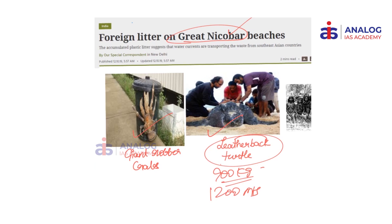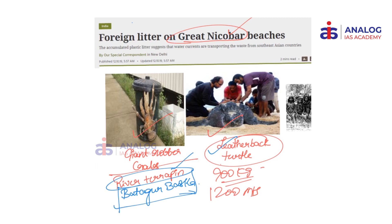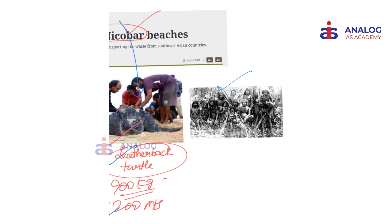In contrast, we also have important prelims pointers with respect to the river terrapin, a critically endangered turtle. Please don't confuse the leatherback turtle with the river terrapin. The river terrapin, commonly called Batagur baska, is a freshwater turtle, whereas the leatherback is a sea turtle. The leatherback is found in Great Nicobar Islands while the river terrapin is found in freshwater rivers in our country. Both are critically endangered animals. The Shompen tribe, shown in this picture, belongs to Great Nicobar Islands.